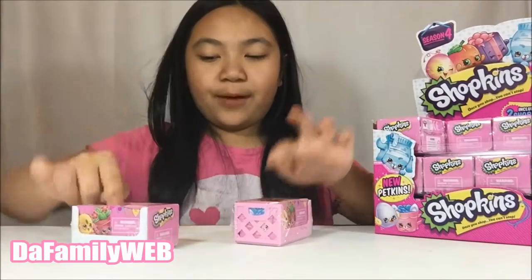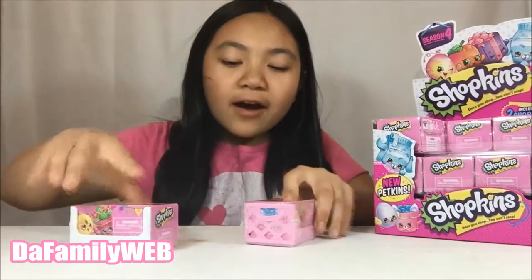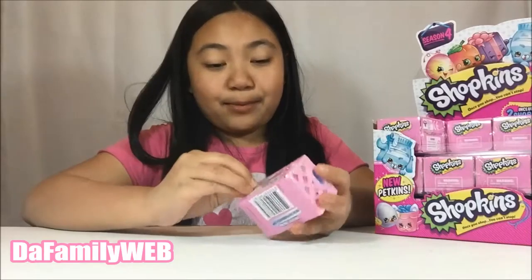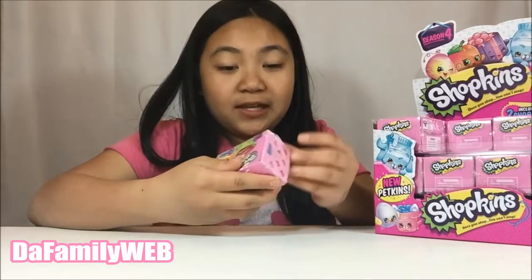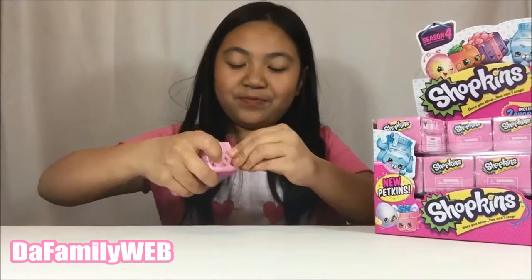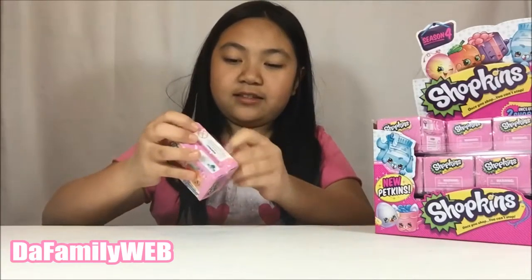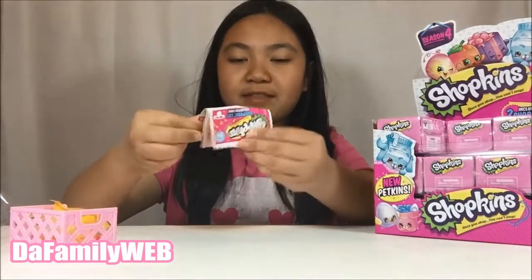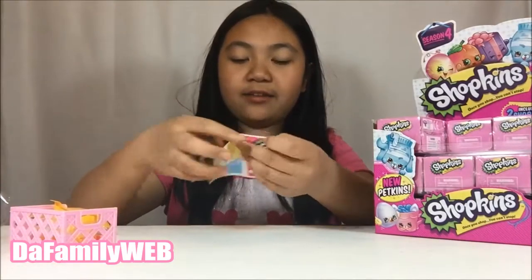Eenie meenie manie mo, catch a tiger bunny toy — pick one first, right? So we got the pink one and let's see what's inside. I just dived into it!